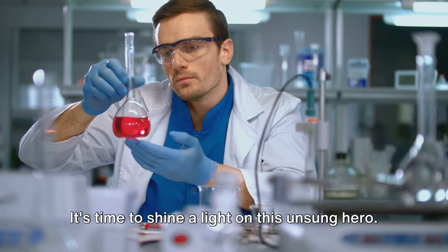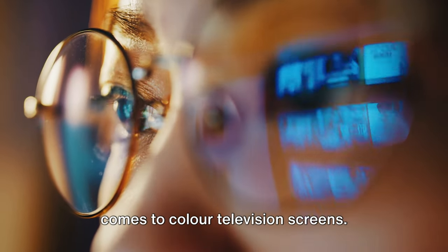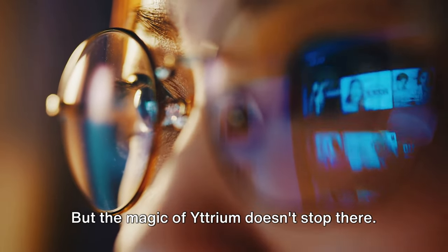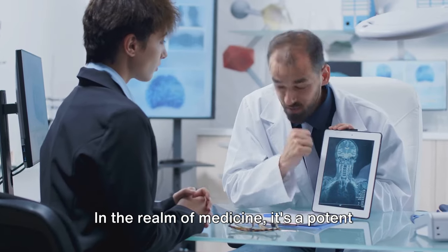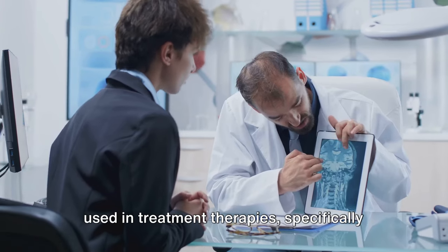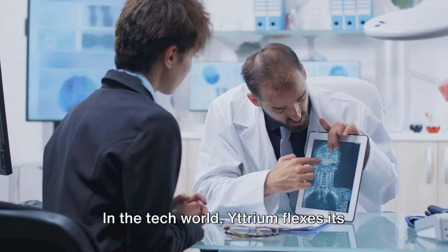Yttrium is the star of the show when it comes to color television screens — it's used to create phosphors, the substances that make your TV screen glow with vibrant colors. In the realm of medicine, it's a potent ally in the fight against certain types of cancer. Yttrium-90, a radioactive isotope, is used in treatment therapies specifically targeting and killing cancer cells.